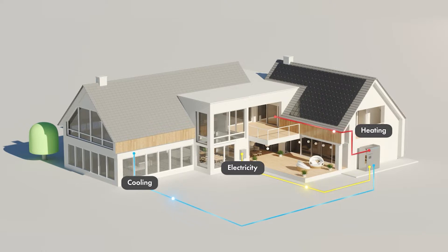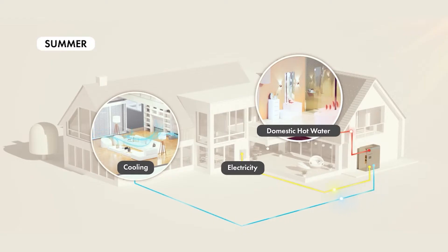Simply put, it provides a building or home with clean cooling, heating, and electricity in one system, reducing energy costs by up to 60%.